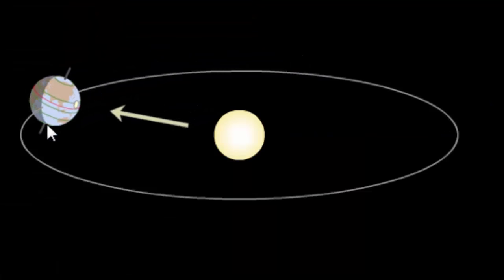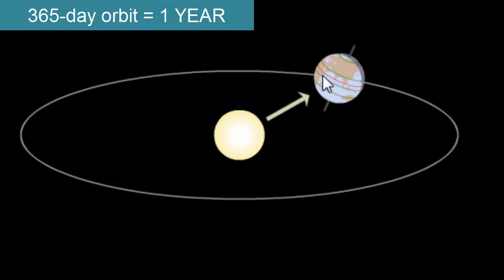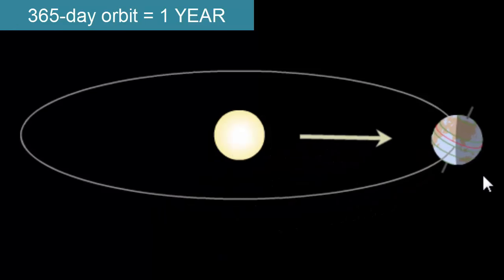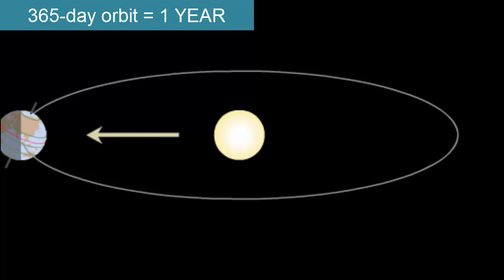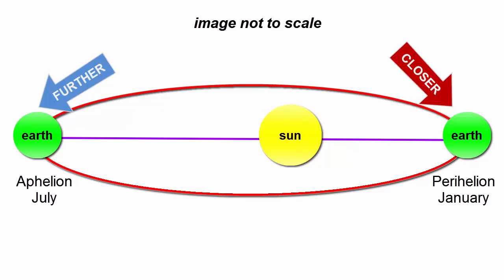How long does it take the Earth to make one complete orbit around the Sun? 365 days, or one year. During Earth's orbit around the Sun, it follows a nearly circular path, but with a small elliptical eccentricity. The Sun is not in the center of the ellipse, but one of the focal points. The Earth is a little closer to the Sun every January, and a little further away every July.